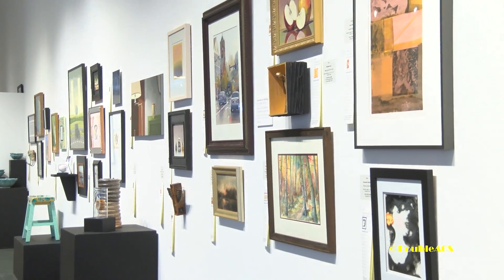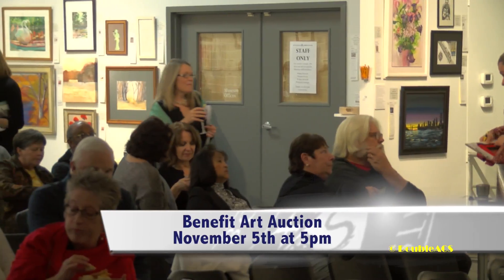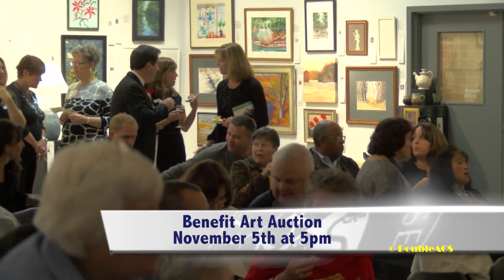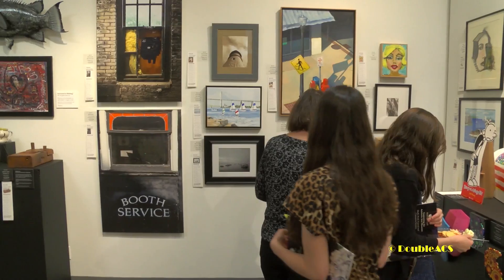The auction has already begun, but the actual live and silent event takes place on November 5th — that's a Saturday. The doors open at 5 o'clock. We will have a social time, a time to view the artwork, a great buffet supplied by Russ Morin Catering. And then at 7 o'clock, the live auction will begin, featuring close to 60 items. The remaining pieces will be available all evening for bidding that night.